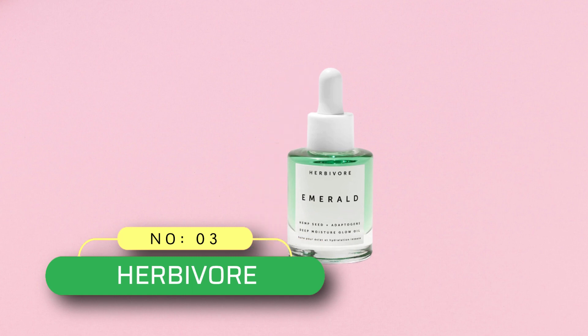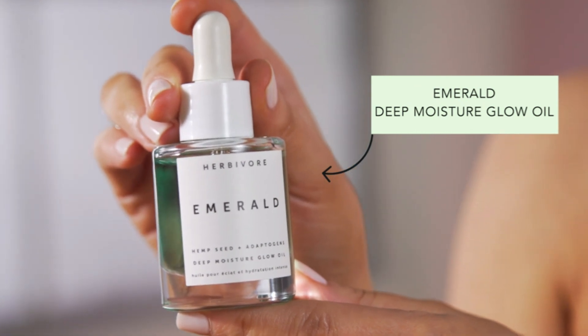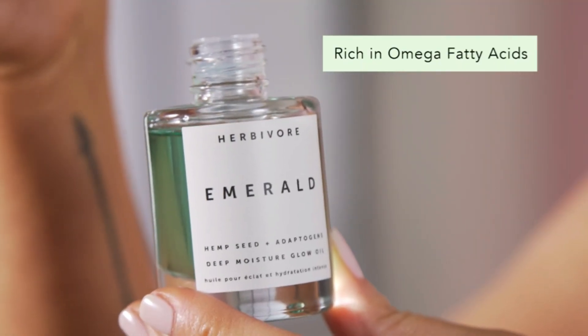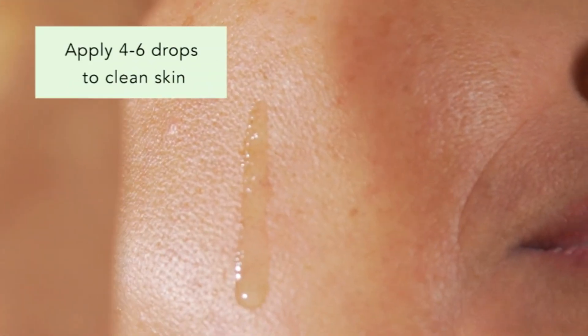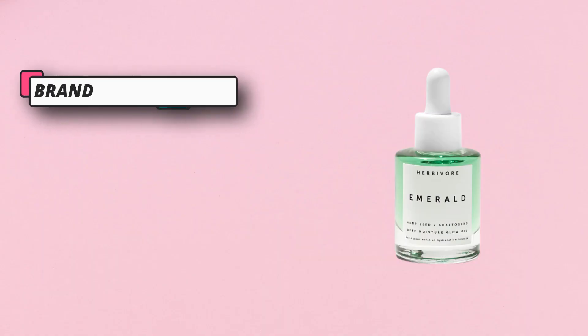Number three: Herbivore face oil at Target. Herbivore Botanicals Emerald Deep Moisture Glow Oil — a nourishing and lightweight face oil packed with adaptogens and vegan squalene to moisturize skin and defend against visible signs of aging, all in a quick-absorbing formula. Ultra nourishing and soothing, suitable for all skin types, this face oil is non-comedogenic and helps defend skin against signs of aging and environmental stress, revealing a luminous, nourished complexion.